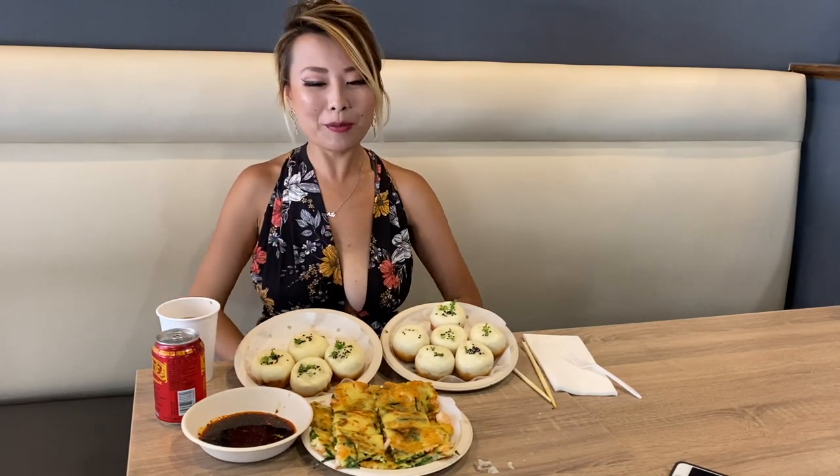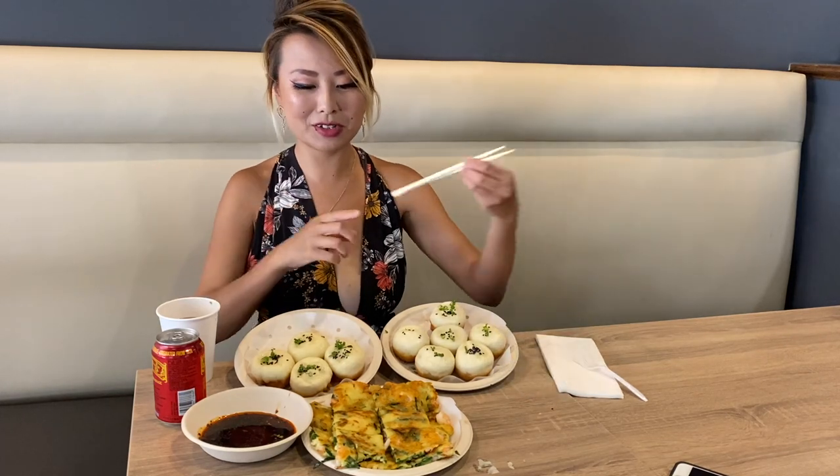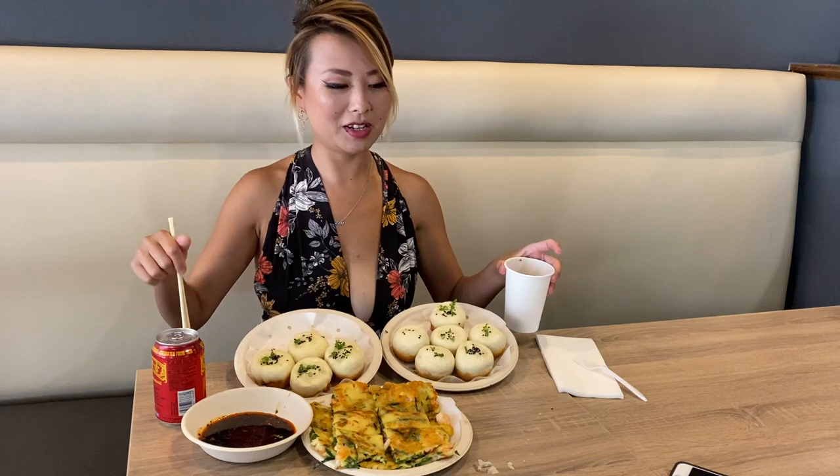Hey guys, so today I am at Little Pan Fried Bun in Santa Ana, California. I'm here to try out some of the amazing, delicious food. Little Pan Fried Bun means Senjin Bao in Chinese, which is exactly what it translates to — Little Pan Fried Bun.